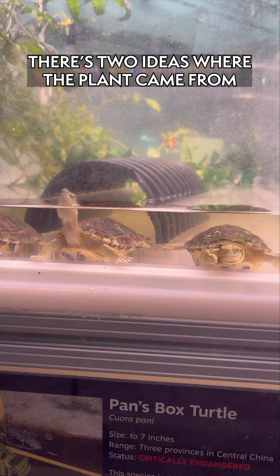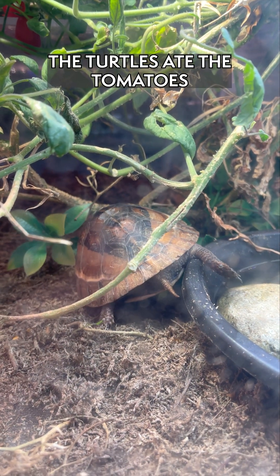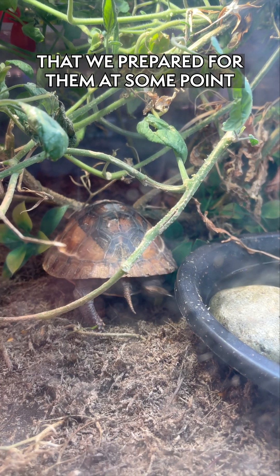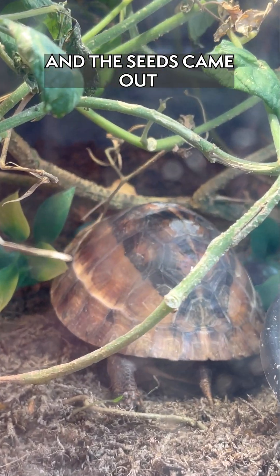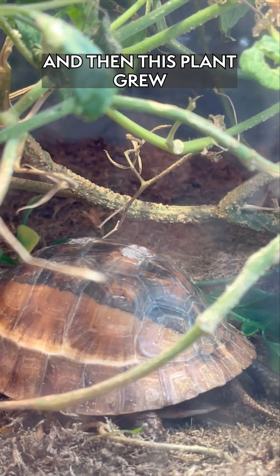There are two ideas where it came from, and we think the likely one is that the turtles ate the tomatoes that we prepared for them at some point, digested the tomatoes, and the seeds came out in the wash, ended up in the substrate, and then this plant grew.